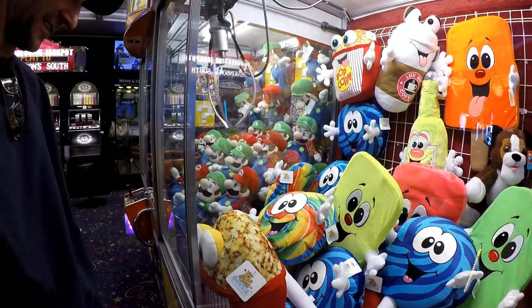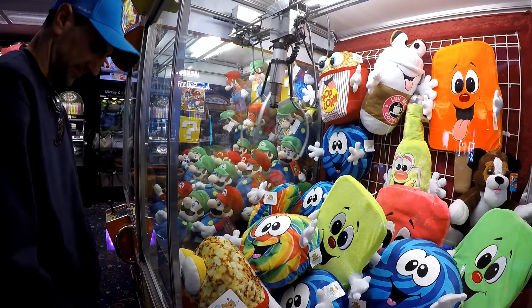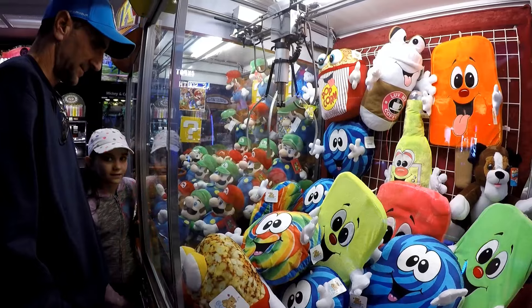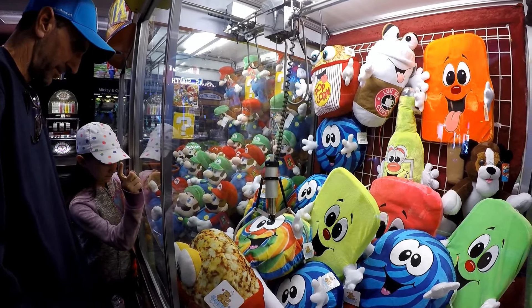Oh, much better — here we go, got it. Really? You think so? Don't be so sure. I hope so, but you never know — the claw machines are very finicky, huh?